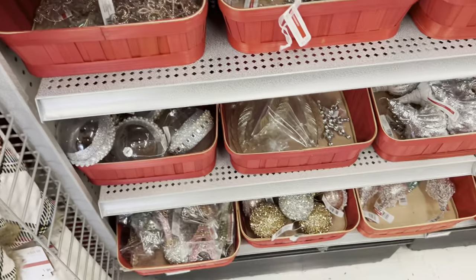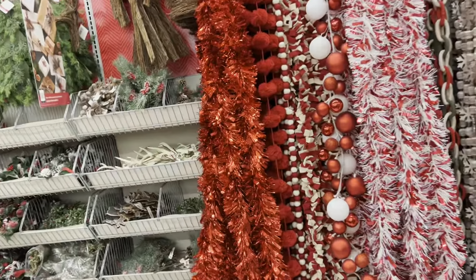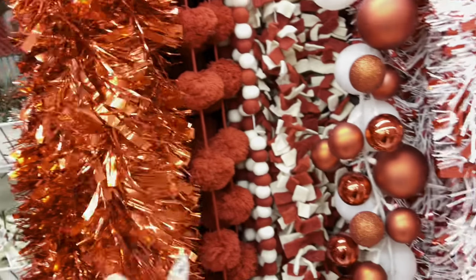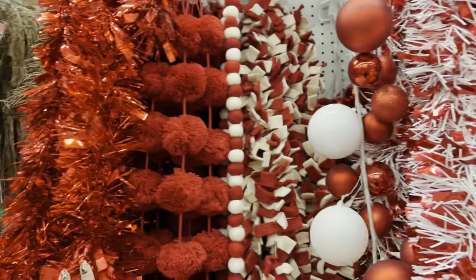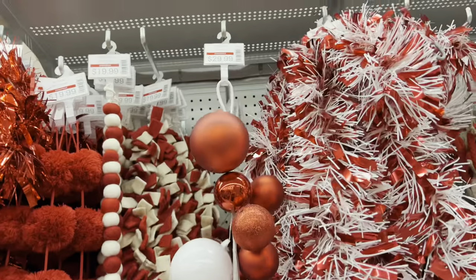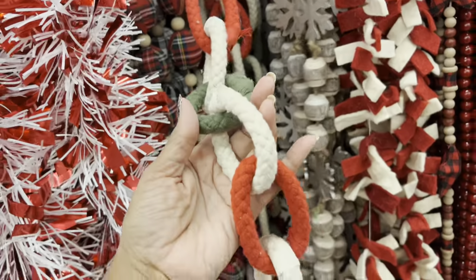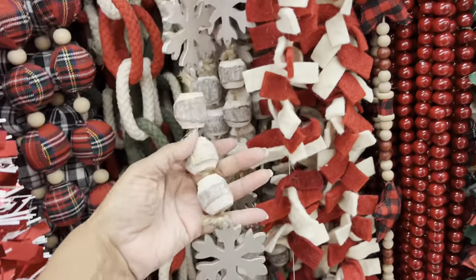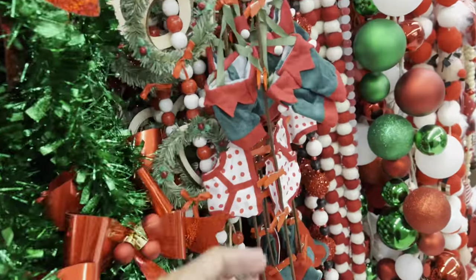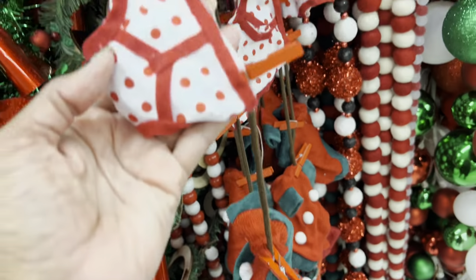We're going to the next aisle to look at the back wall full of garland. Last year we had the opportunity to get all this garland for next to nothing because of late trucks, but this is all so pretty. $19.99 for the sparkle and the red, $29.99 for this one, $19.99 for that one — a lot of this you can make yourself. Oh look — they've got somebody's drawers in the garland! These are Santa Claus's drawers!